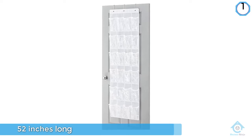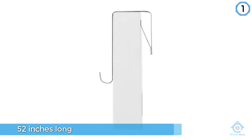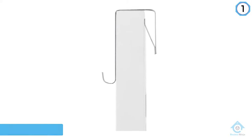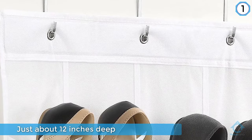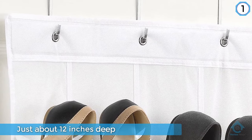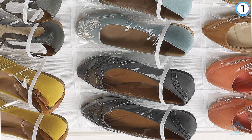The hanging organizer is 52 inches long and just about 12 inches deep. It's easy to assemble and hangs from your closet rod on two hooks. This organizer is sturdy, well made, and can hold other accessories in addition to shoes. On the downside, you may wish the cubbies were larger.